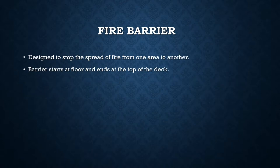A fire barrier is designed to stop the spread of fire from one area to another. A barrier starts at the floor and ends at the top of the deck — all the way from floor to deck. You'll see fire barriers in older construction or hazardous spaces where there was not as much sprinkling, whereas those spaces in new construction might be partitions. You'll see them at stairwells, separation of buildings, separation of occupancies, laboratories with hazardous material, and particularly mechanical spaces like boiler rooms and utility plants.